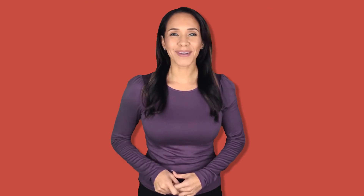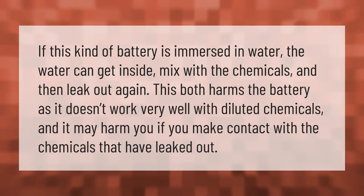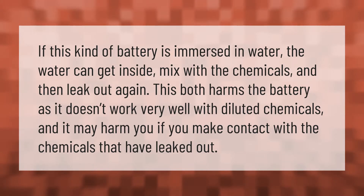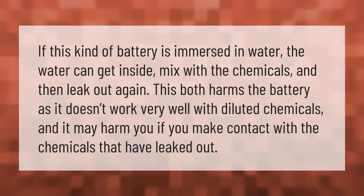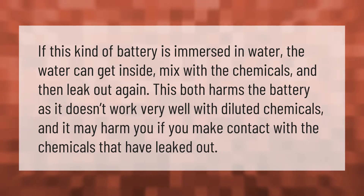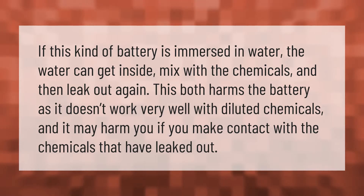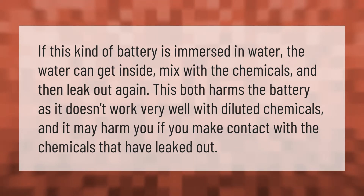If this kind of battery is immersed in water, the water can get inside, mix with the chemicals, and then leak out again. This both harms the battery — as it doesn't work very well with diluted chemicals — and it may harm you if you make contact with the chemicals that have leaked out.